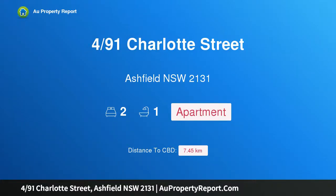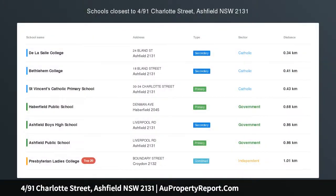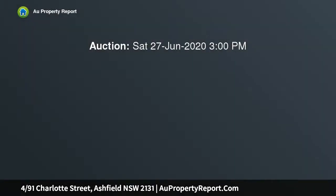I am glad to introduce property 4/91 Charlotte Street, Ashfield, New South Wales 2131 — an Art Deco apartment in a small block of four. Auction is on site, with a top floor position in this exclusive block of just four.